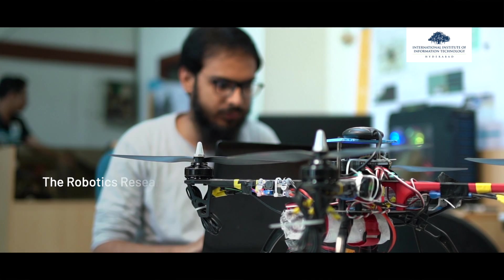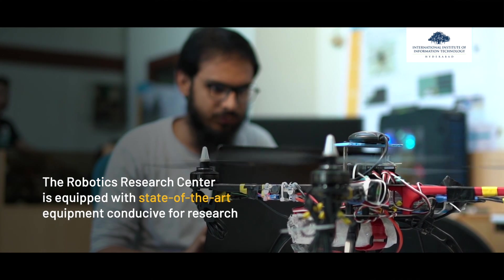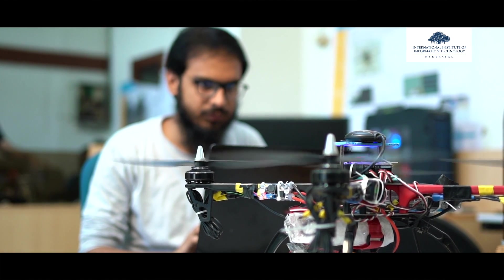The center is well equipped with state-of-the-art ground and aerial robotic platforms, sophisticated sensor suites like lidar, cameras, stereo cameras and IMUs, as well as motion capture systems and 3D printers. This enables newly joining students to immediately kickstart their research.